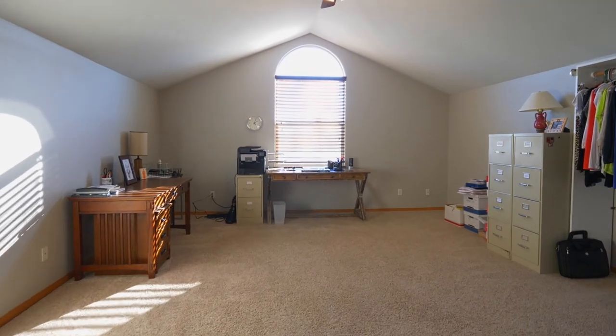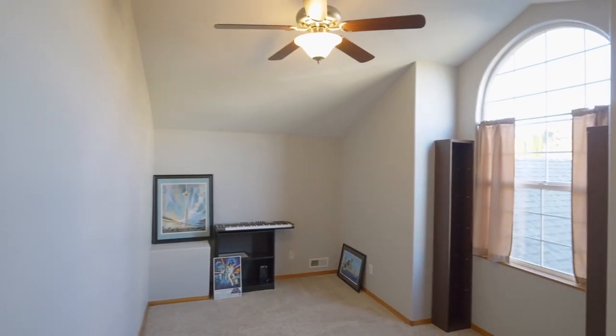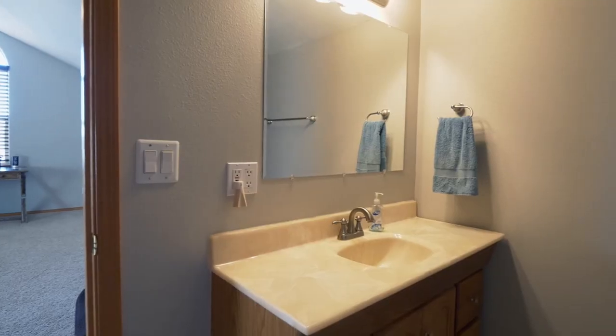On the upper level, you'll find a spacious vaulted bonus room, complete with an additional flexible space, plus a third full bath.